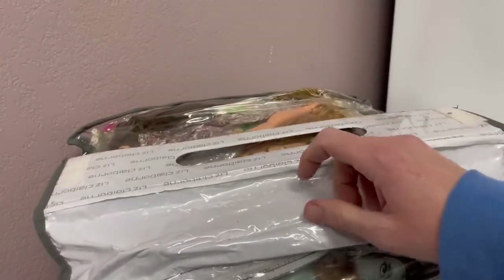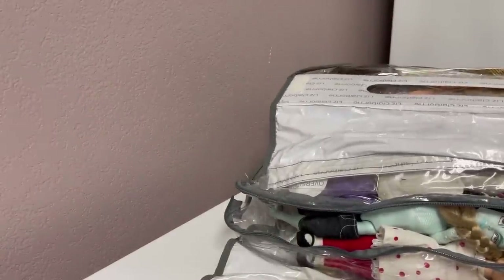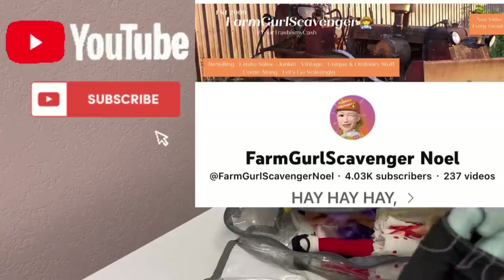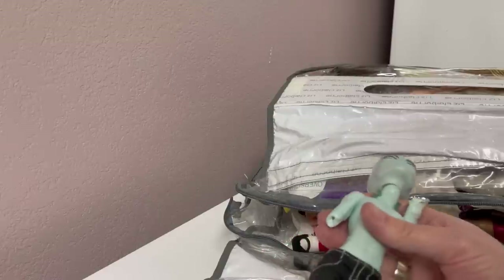This started at $5, so I bid — I'll start it at $5, why not? And then I can't remember what I bid it up to, and then I was out because I was like, that's a lot of work and I'm not super educated on these types of dolls. Then there became this big bidding war and Noel Farm Girl Scavenger is bidding and she ends up winning it and sending it to me.